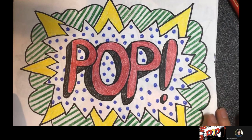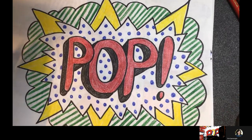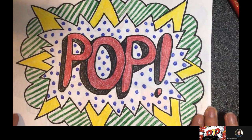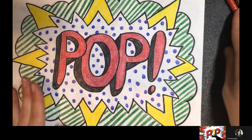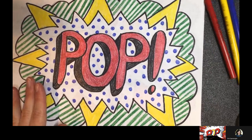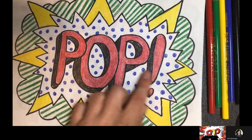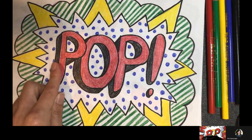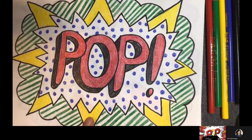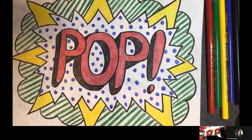You should see my table and an example of one of the styles of the project we're going to do today. You can choose different colors — I chose to use just the colors Roy Lichtenstein used, which was red, yellow, blue, and green — but you can choose any colors you want. We're going to take an onomatopoeia sound word, write it in the middle, and then make some basic lines and shapes around it to create pop art in the style of Roy Lichtenstein.